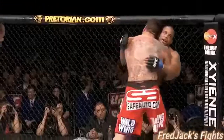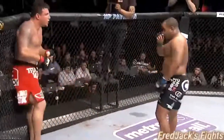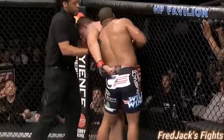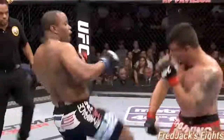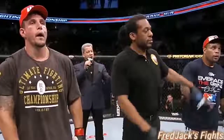He doesn't need this. Because Cormier is going to do that. It's going to be his last. Ten seconds. Final seconds — and they go the distance. The winner by unanimous decision: Daniel D.C. Cormier. Wow!